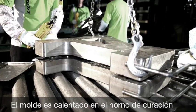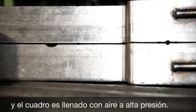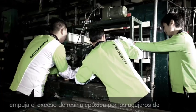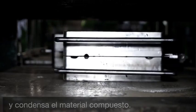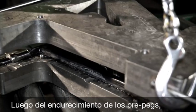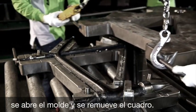The mold is heated in the curing oven and the frame is filled with high pressurized air. This compresses the fiber layup, pushes excess epoxy out of drain holes, and condenses the composite material. After the hardening of the prepregs, the mold is opened and the frame removed.